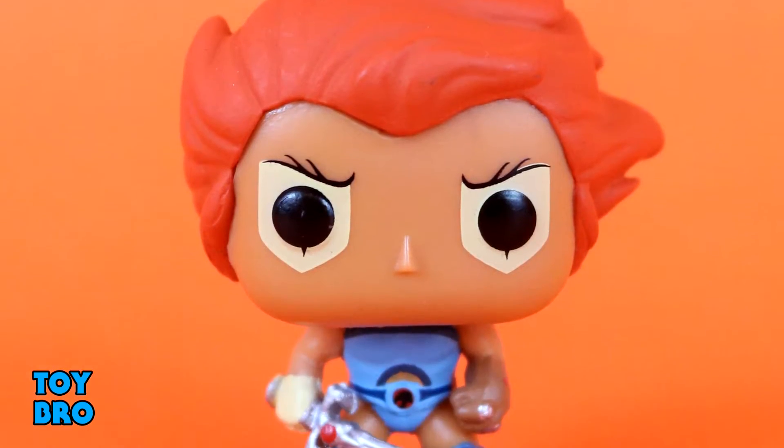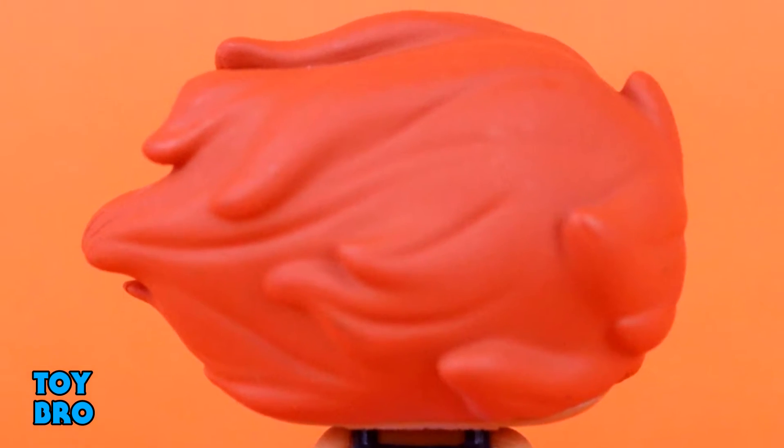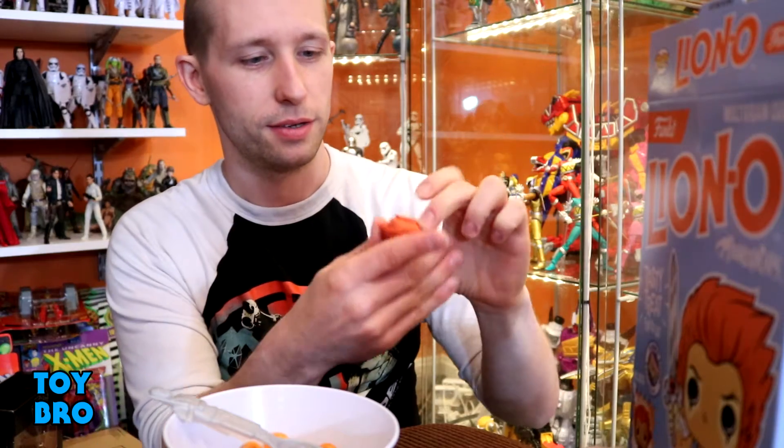Here is our little pop — it's kind of the size of the keychain pops. I don't actually own any of those, but it's a small one. It's basically the same sculpt as the main Lion-O pop, which is long vaulted and not easy to find in stores anymore. From a glance — and I should have pulled it down from the shelf — the paint on this guy actually looks better. The Thundercats logo is pretty well done. This is a very solid mini pop; I'm pretty happy with how it looks.